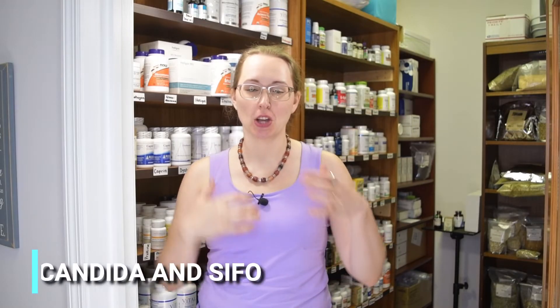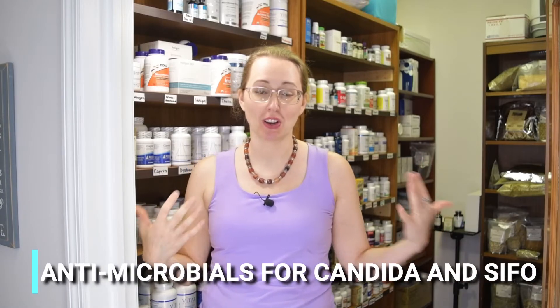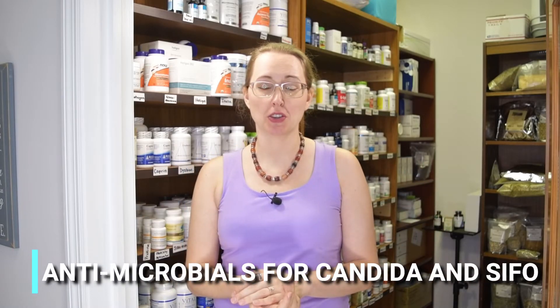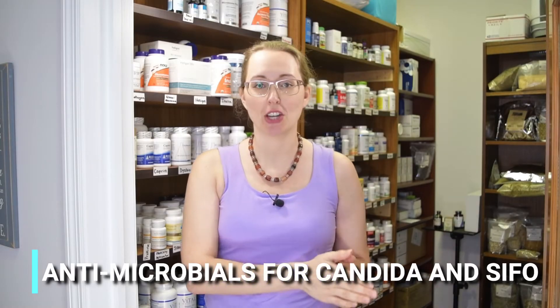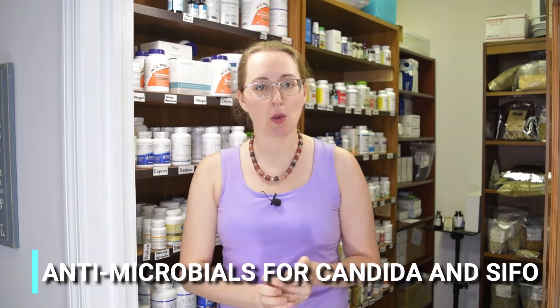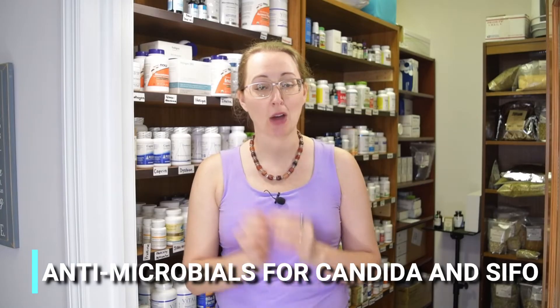Hi guys and welcome back to the supplement inventory. Today we're going to be talking about antimicrobials specifically for yeast. I did another video going through my own inventory talking about antimicrobials for bacterial overgrowth or bacterial-based dysbiosis. If you haven't seen that video, go check that out. But this video we're going to talk more specifically about yeast.